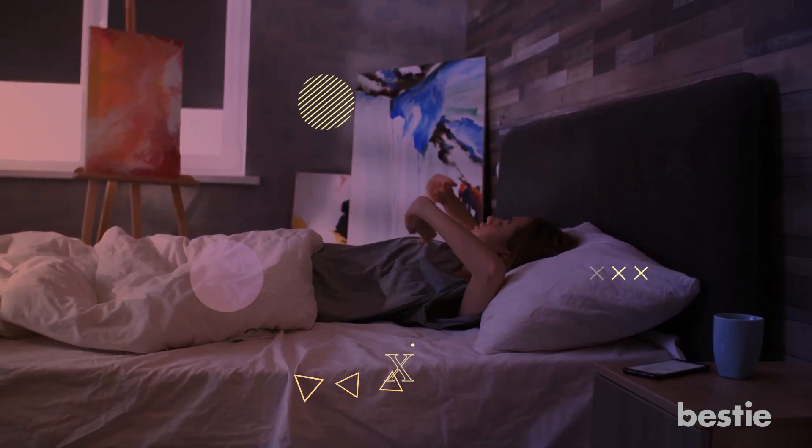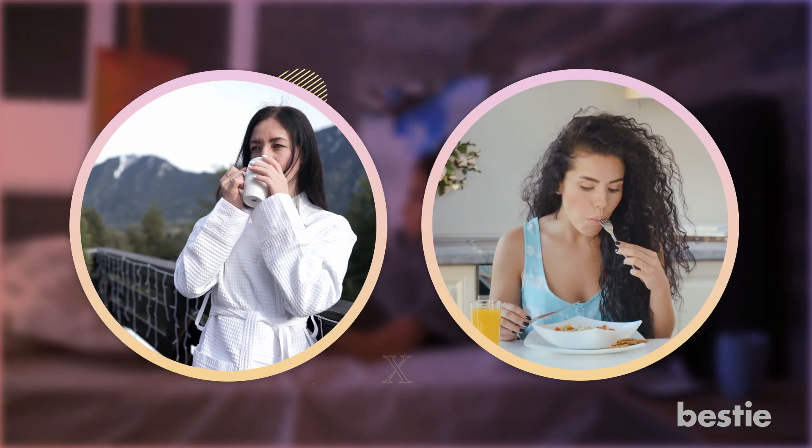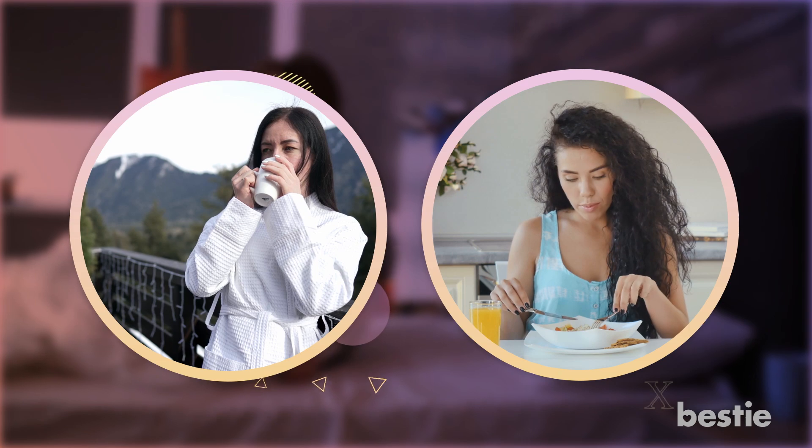How do you start your morning? Are you one of those who need a hot cup of coffee or one who kickstarts the day with a heavy breakfast? If you're any of these two, you need to reevaluate your morning habits.